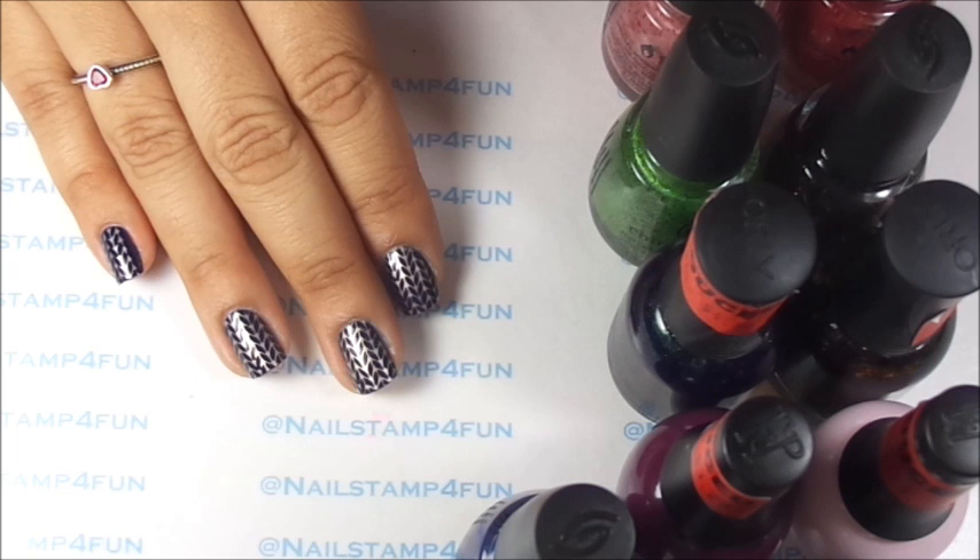I hope you guys find a lot of goodies at your Sally's Beauty Supply. Have fun shopping. Please take care. Bye bye!